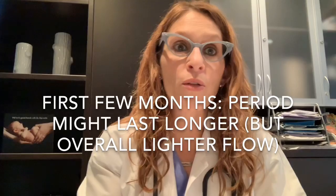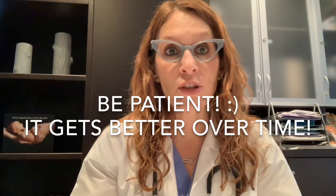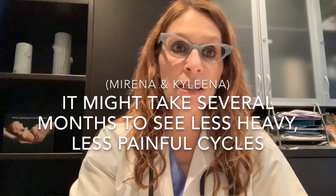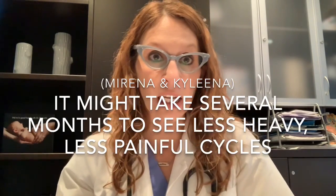In the first few months after the IUD is inserted, you may notice that your periods are sometimes a little bit longer, although with less bleeding — a bit more drawn out in terms of number of days. That usually corrects itself over time. There is going to be another adjustment phase with Mirena and Kyleena; it takes a few months to see the beneficial menstrual side effects. The longer the progesterone is there thinning out the lining, the more chance we have of seeing less heavy, less painful cycles.